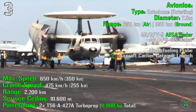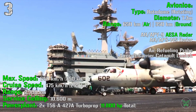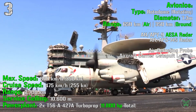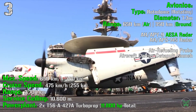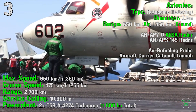For radar specifications: a rotating rotodome with 360-degree coverage and a diameter of 7.3 meters. Maximum detecting range is 650 km for air targets and 350 km for ground targets. It is an AESA radar — active electronically scanned array — with the addition of a maritime radar, the APS-145.